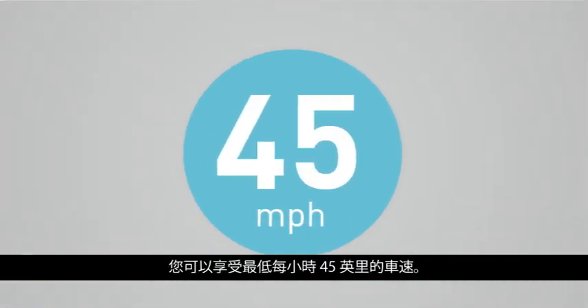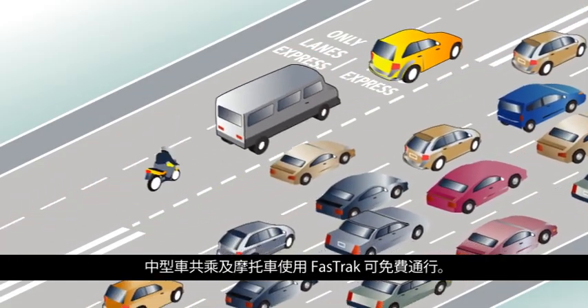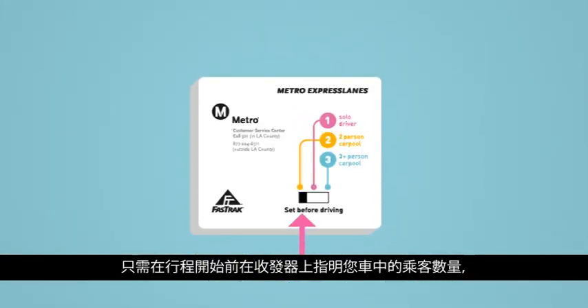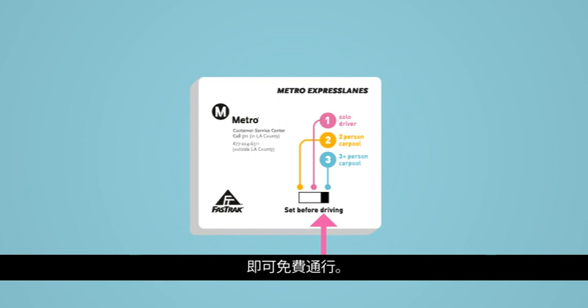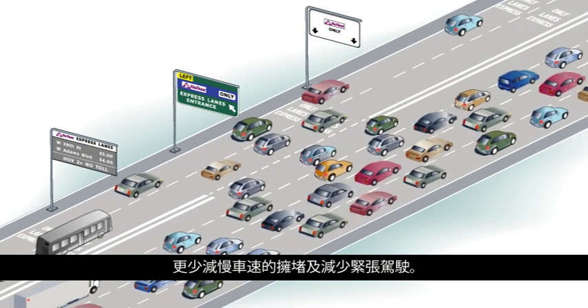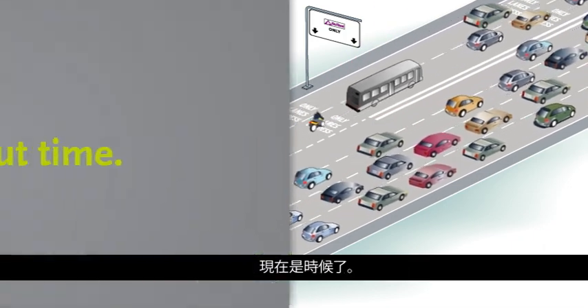You'll enjoy travel speeds of at least 45 miles per hour. And remember, carpools, vanpools, and motorcycles travel toll-free with a FastTrack — just indicate the number of occupants in your vehicle on the transponder prior to starting your trip to travel toll-free. You're on your way: no stopping for toll booths, less congestion to slow you down, and a less stressful drive. It's about time.